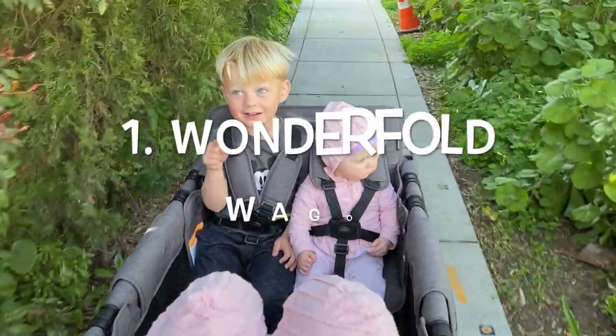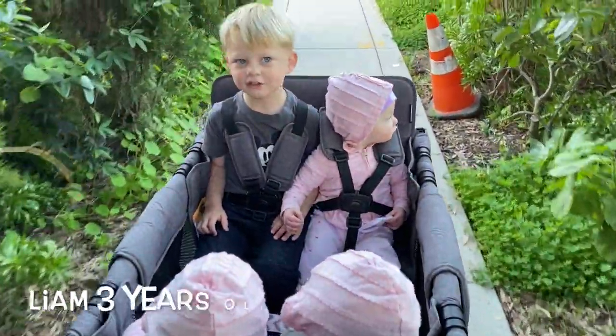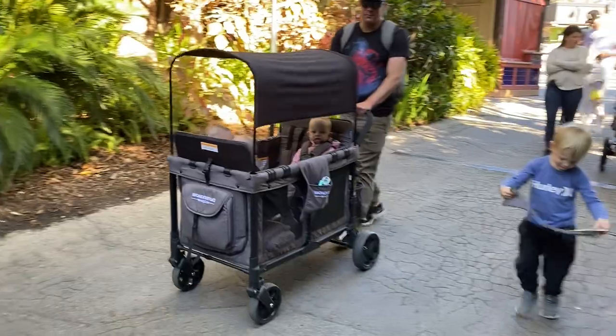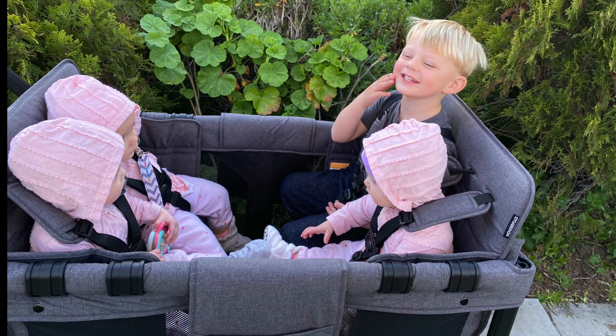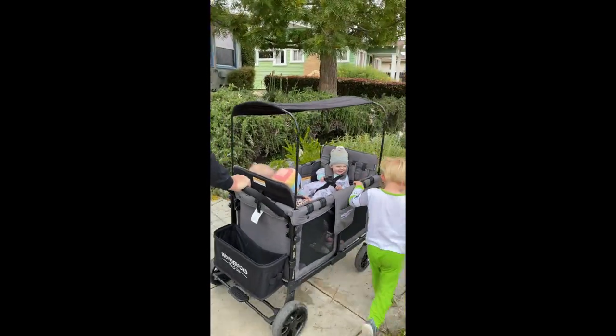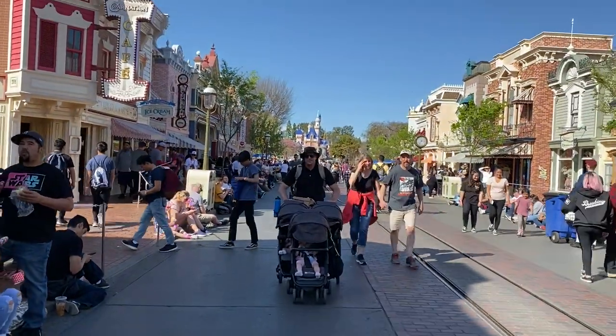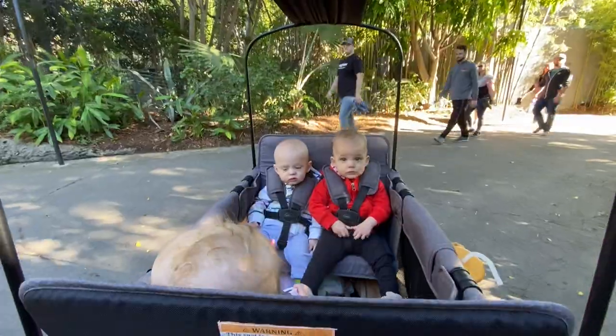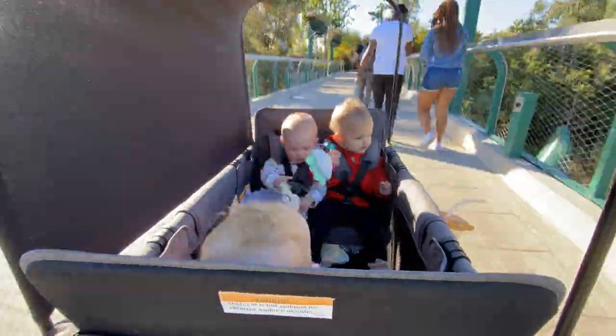My number one pick for strollers — and overall for having triplets — is the Wonderfold Wagon. I love that I can put all four kids in it; Liam can ride in the wagon too, which is a nice option. The way the girls can sit up facing each other, interact, and look all around makes it really nice. It folds up nicely and fits easily into the back of our minivan. It's a little heavy, but I'm able to do it by myself and we take it pretty much everywhere. You can't take it to places that don't allow wagons — when we went to Disneyland we took the Zoe stroller — but places like the zoo, we take the wagon and we love it.